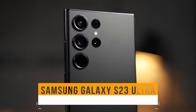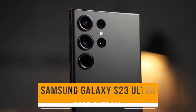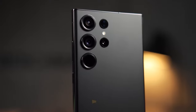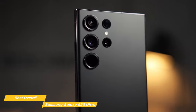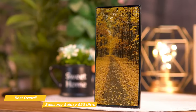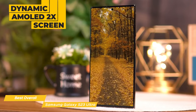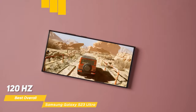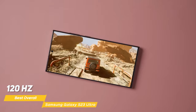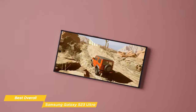First on my list is the Samsung Galaxy S23 Ultra, my choice for the best overall Samsung phone. The S23 Ultra looks and feels premium with its refined matte finish, sleek lines, and sturdy frame. The display on the Ultra is mind-blowing. It uses Samsung's new dynamic AMOLED 2x screen and has a QHD+ resolution. Plus, it's 120Hz, so whether you're watching video, scrolling social media, or gaming, it is super smooth and stutter-free.